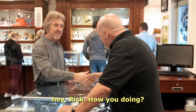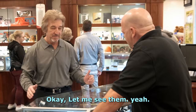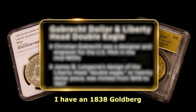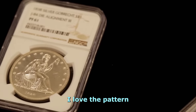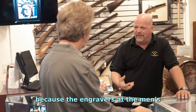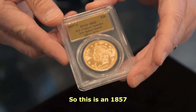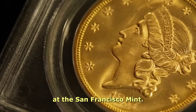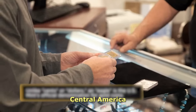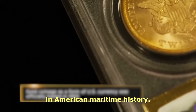Hey Jeff, what's up? Oh hey Rick, how are you doing? I'm doing great. I was in town and I have a couple of coins to show you I think you might like. Today I want to show Rick I have an 1838 Goldbrick Silver Dollar and I have an 1857S Double Eagle from the shipwreck of the SS Central America. This is incredible. I love the pattern dollars because the engravers at the Mint were really trying to do the best they could do.